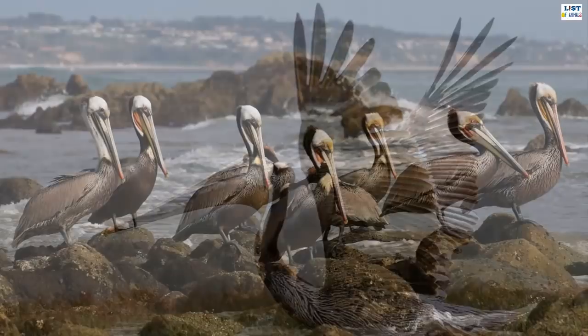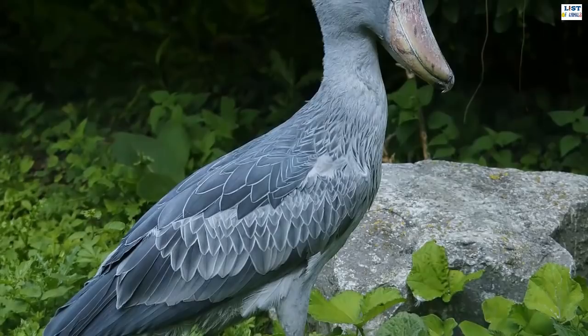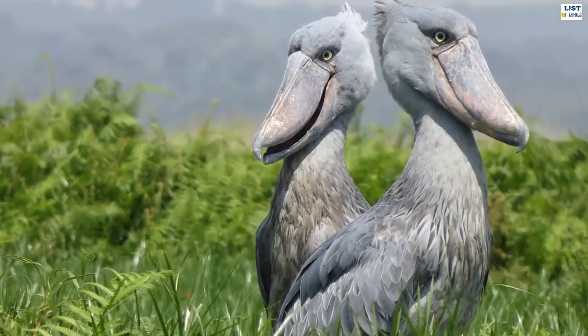A known plunge diver, it drops from the air with its wings partly folded and dives into the water to catch its prey. It scoops up fish and water, drains the water from its pouch, and tips back its head to swallow the fish.